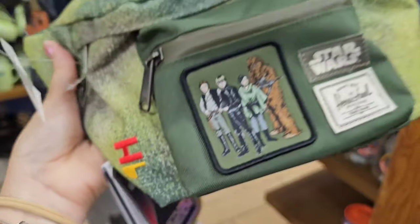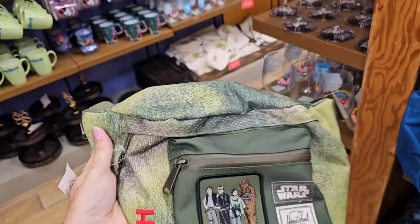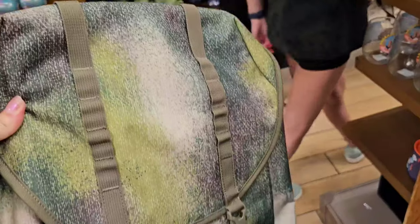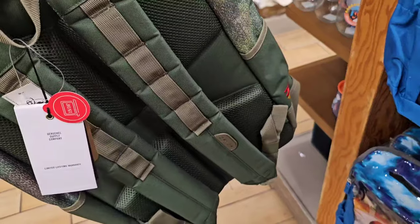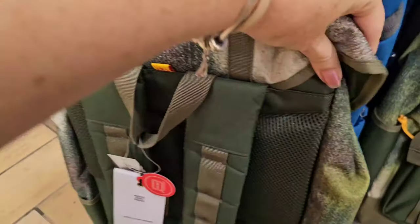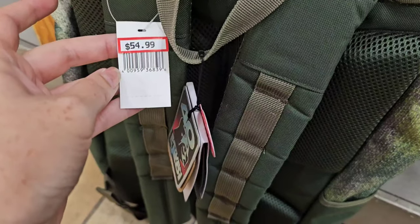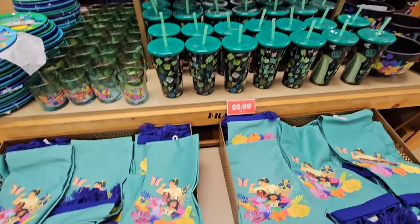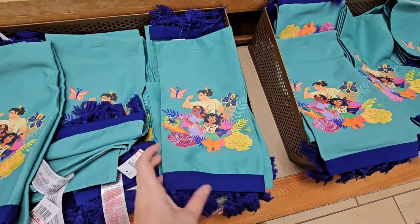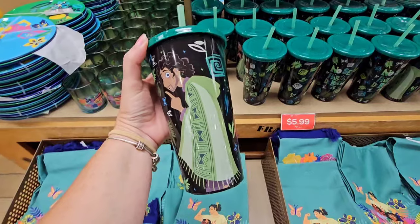This is actually a really great deal — the 40th Return of the Jedi Herschel bags. These are very pricey bags normally, and this one is now just $24.99. They also have the full-size backpack — I don't see this brand come through here very often. This is also celebrating the 40th anniversary, and it's just $54.99.